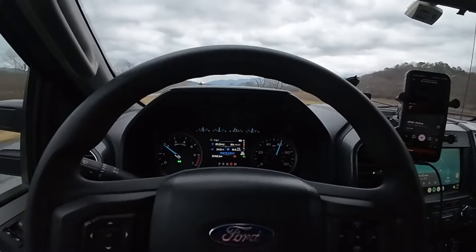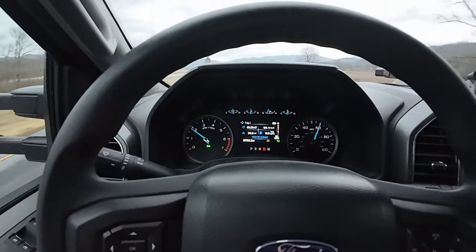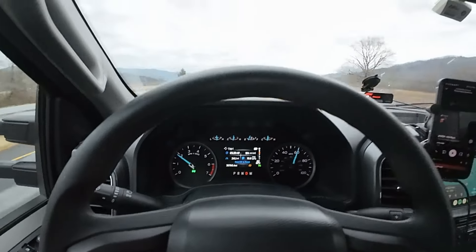Now we're in eighth gear on the flatlands just going 60. We're at 1,800 RPM. How do you beat that, towing a trailer? It's amazing.